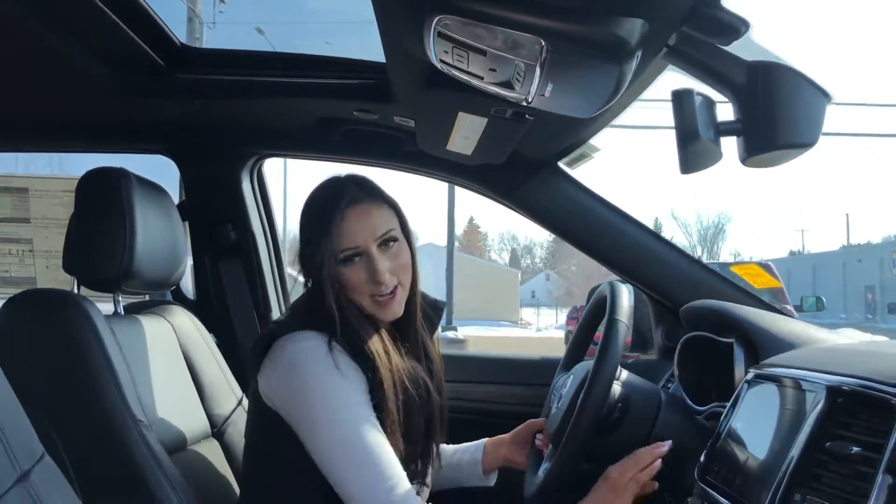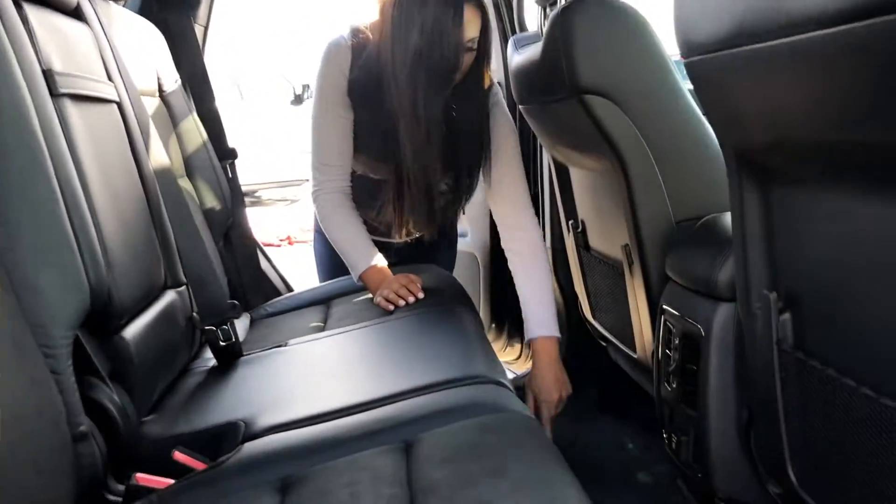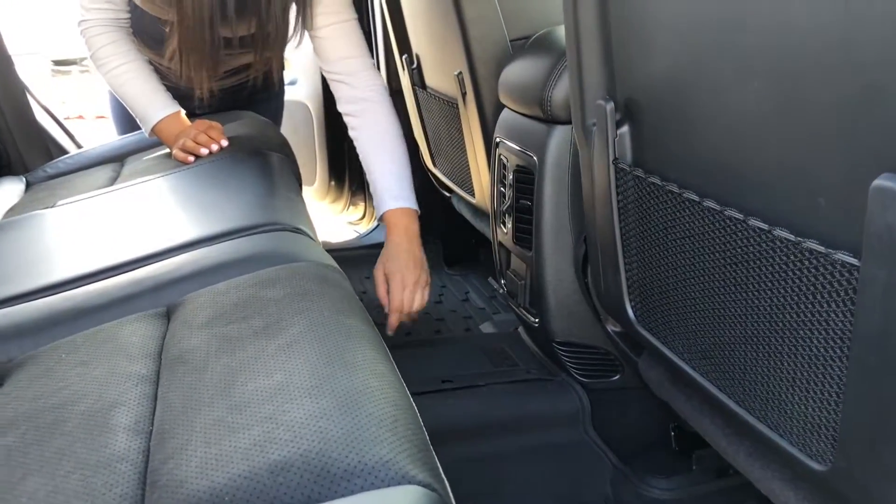In the back seat you do have a lot of room for your passengers, nice floor mats that snap together right there, and a plug-in as well.